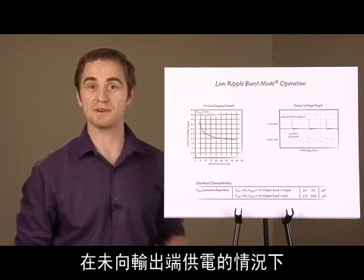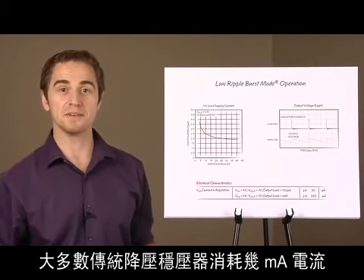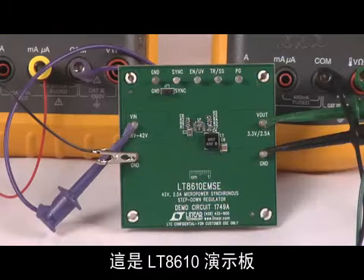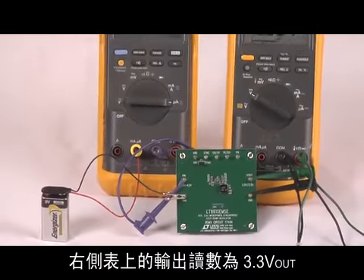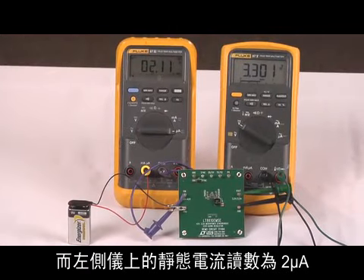Most conventional step-down regulators consume several milliamps while providing no power to the output, which degrades efficiency at low loads. Here is the LT8610 demo board. The input is provided by a 9-volt battery. The output on the right meter reads 3.3 volts out, while the meter on the left reads the 2 microamp quiescent current.